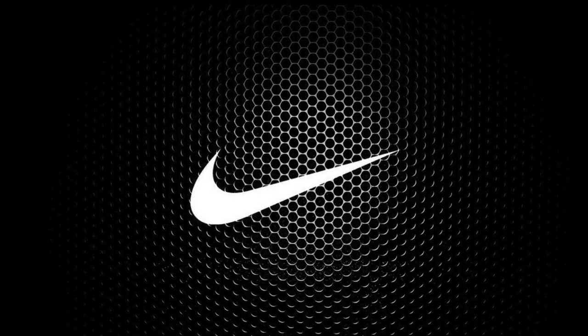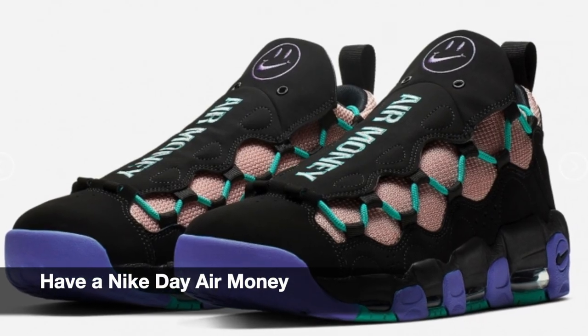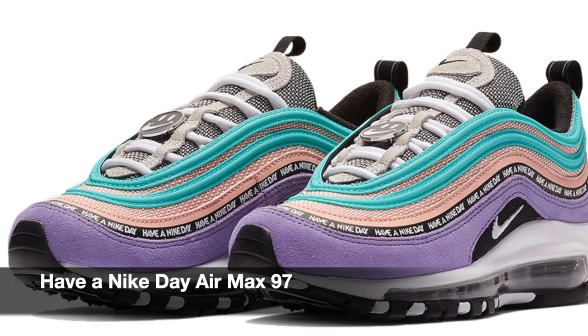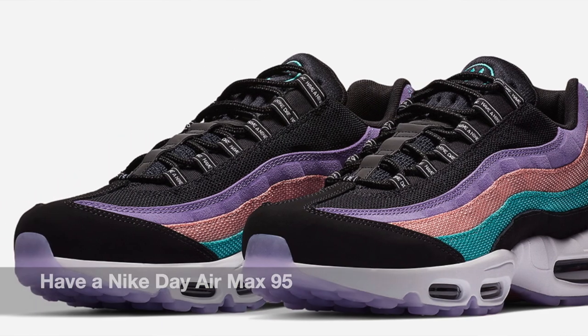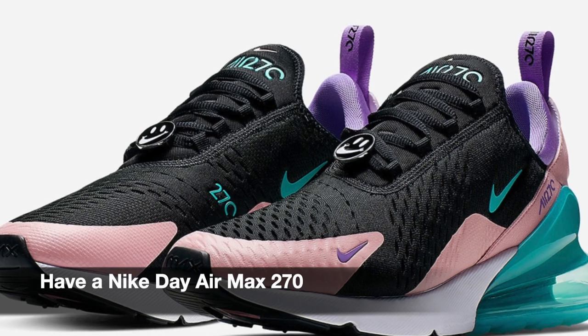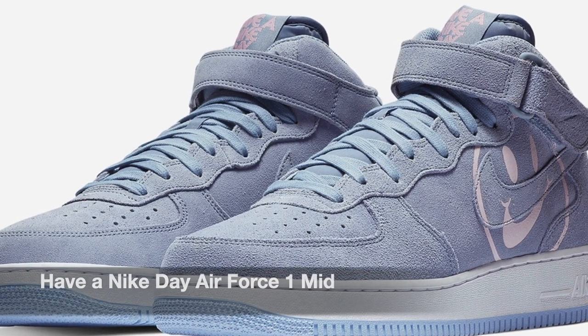Moving on to Nike. For Nike, let's start off with the Nike Day Pack. We're releasing a few silhouettes. Let's start with the Air Money. Next we have the Air Max 97 in two colorways — the pastel color and the blue. Then we have the Air Max 95, followed by the Air Max 270. Then we have the Air Max 1 in two colorways as well — one in pastel and one in blue. Then we have the Air Force 1 High, two colorways for the Air Force 1 Mids, and two colorways also for the Air Force 1 Lows.